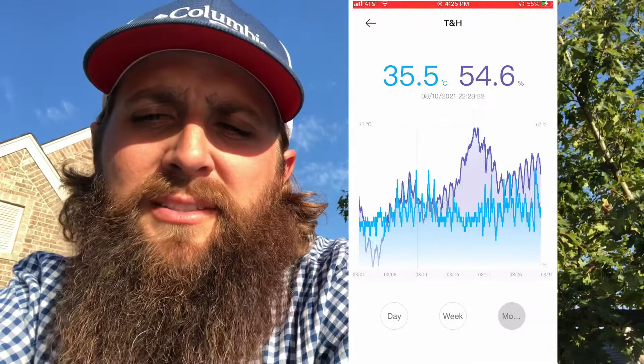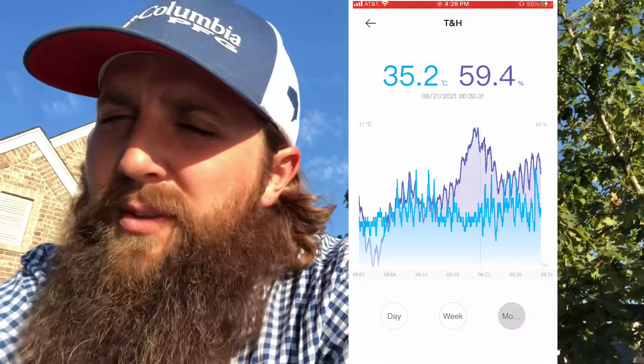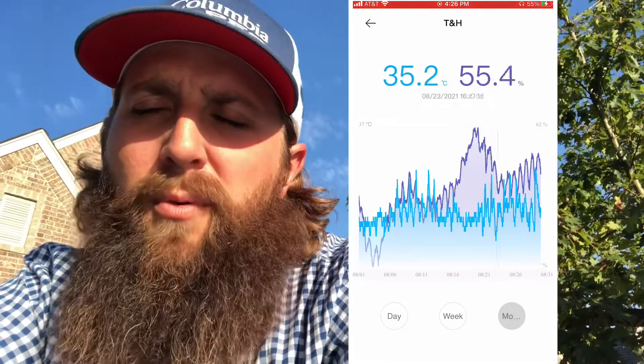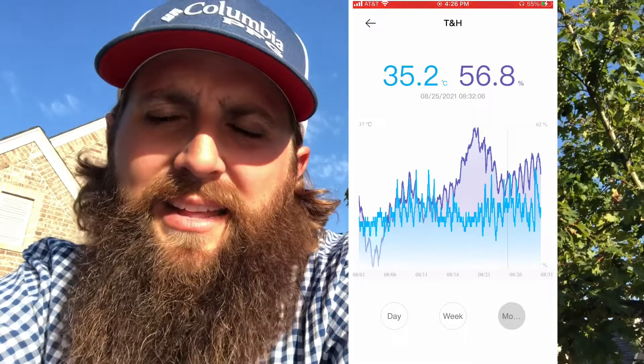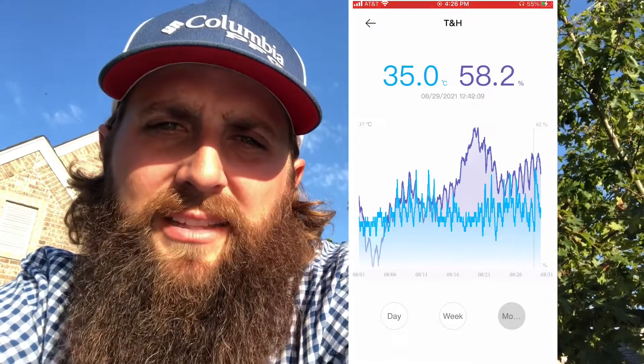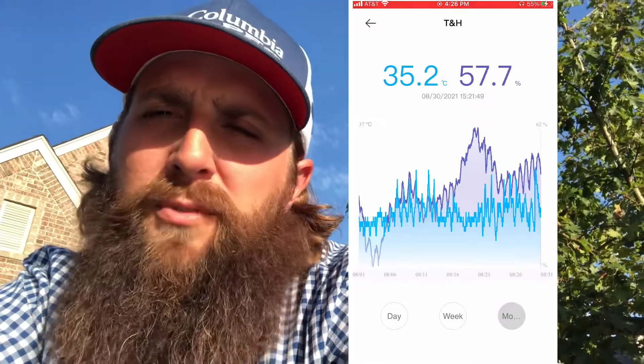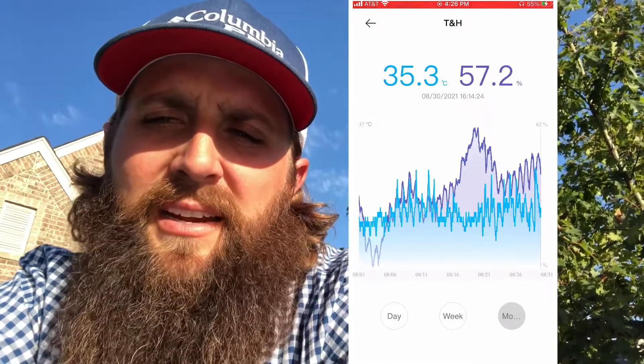That means the fluctuating temperature — the range from lowest to highest for the entire month, the hottest month of the year — was just 2.48 degrees Fahrenheit. That's a very tight band of temperature, and you'll see in that graph it didn't have very tall peaks and valleys — very consistent. The humidity low was 47 percent and the high in the concrete hive was 61.8 percent.